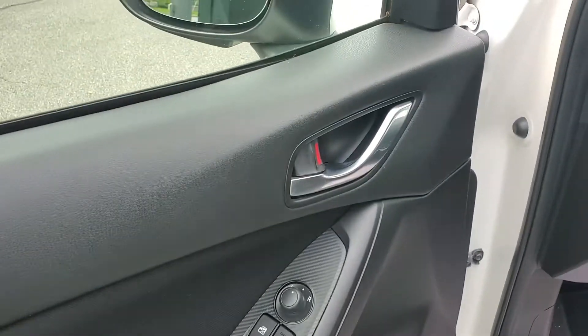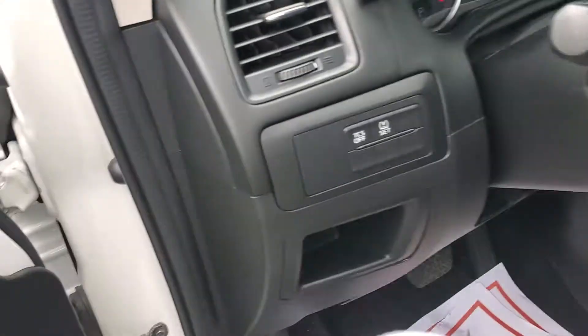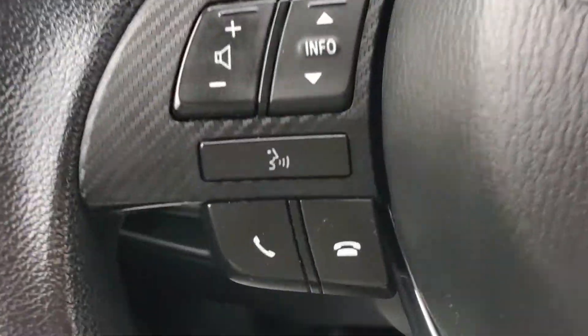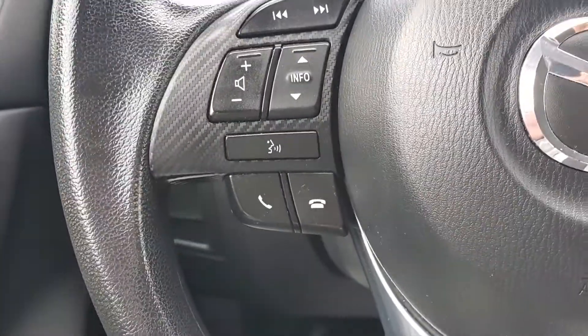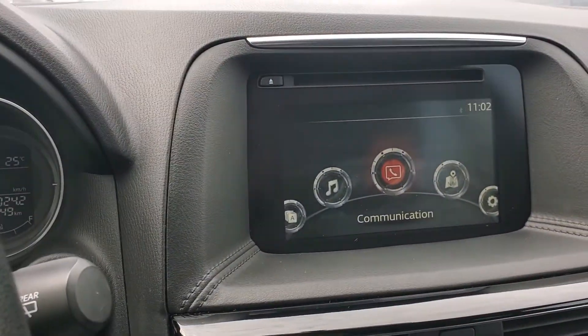Power windows, power door locks, adjustable seat, telescopic steering wheel. Bluetooth, voice control so you can speak into the vehicle and give it commands. Cruise control, touchscreen display.